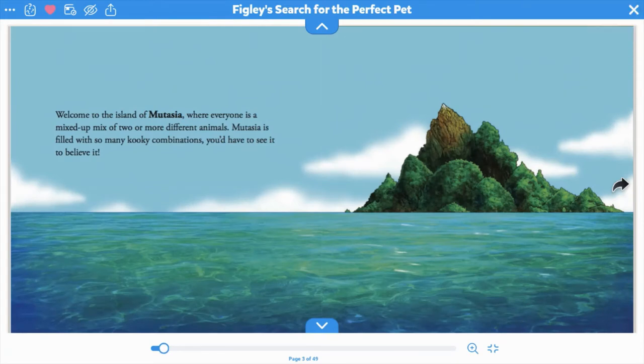Welcome to the island of Mutasia, where everyone is mixed up of two or more different animals. Mutasia is filled with so many kooky combinations, you'd have to see it to believe it.